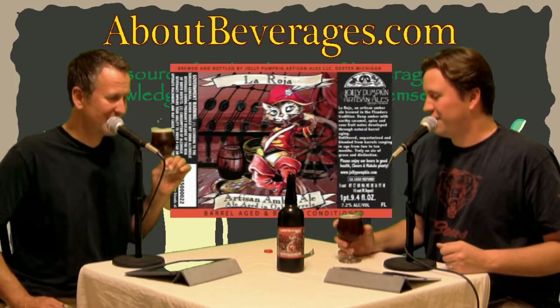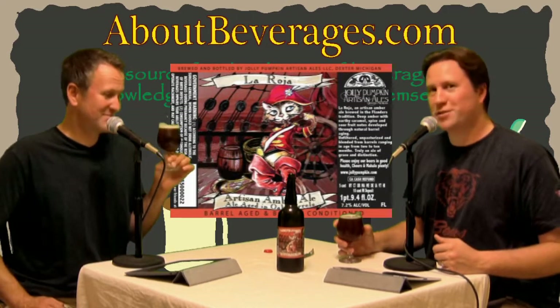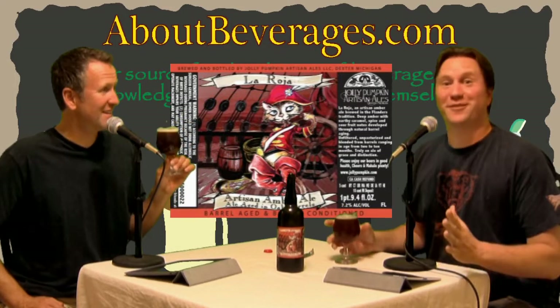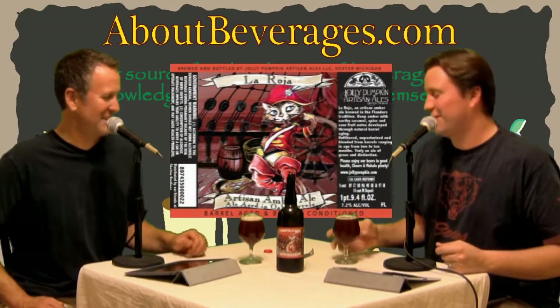Maybe I don't need to worry about going to California for amazing specialty sour beers anymore if this is what I can find at Tap and Bottle. We haven't finished it though — I don't want to get too far ahead of ourselves. It's almost too amazing right now.